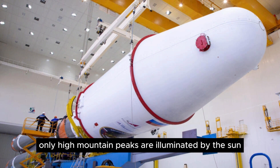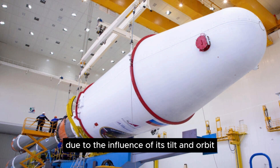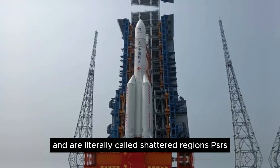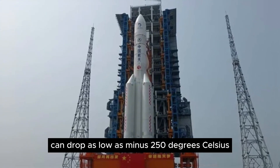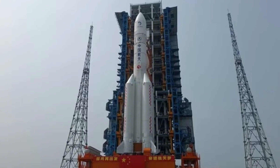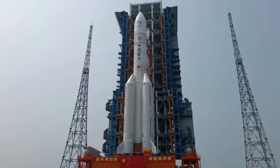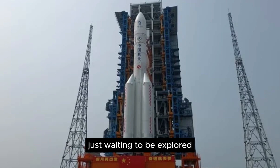Only high mountain peaks are illuminated by the sun at the moon's south pole, due to the influence of its tilt and orbit. This produces many lower, sunken areas that are permanently shrouded in darkness, literally called permanently shadowed regions, or PSRs. According to data measured on the moon, the temperature at PSRs can drop as low as minus 250 degrees Celsius, which is colder than some planets like Pluto. The low temperatures make this an ideal place to maintain ice, as any water molecules that enter immediately freeze, leading to the development of pockets of water at the moon's south pole, just waiting to be explored.